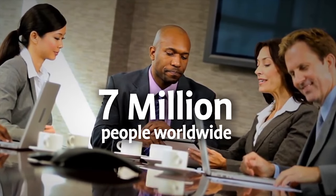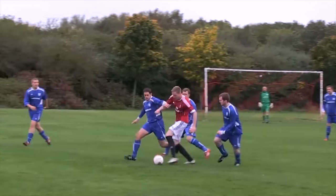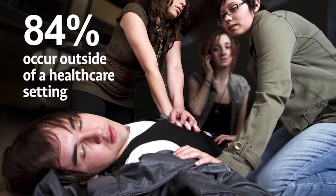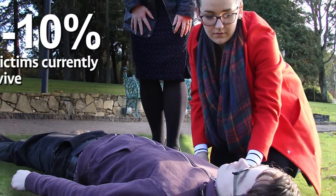Every year, 7 million people worldwide suffer sudden cardiac arrest. It can happen to anyone, anywhere, at any time. 84% of sudden cardiac arrest events occur outside of a healthcare setting, and only 5-10% of victims currently survive.